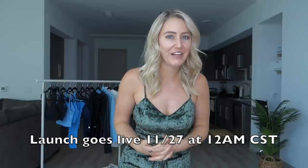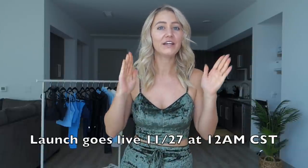The launch goes live at 12 a.m. Central Standard Time on Black Friday the 27th. Here in Colorado I'm on Mountain Time, so that is 11 p.m. on the 26th, Thanksgiving Day.